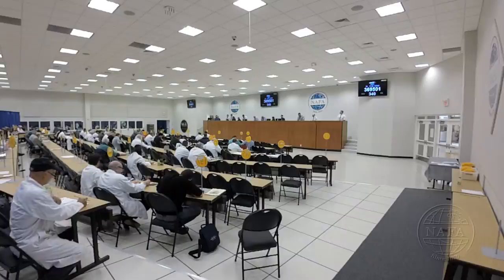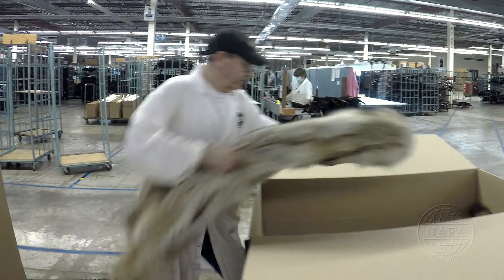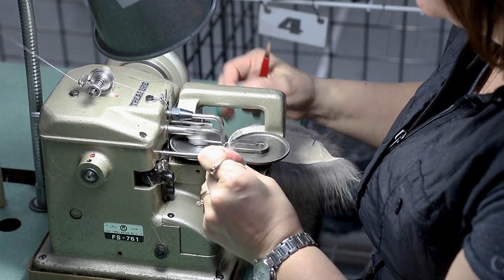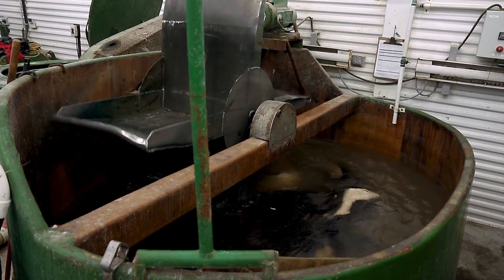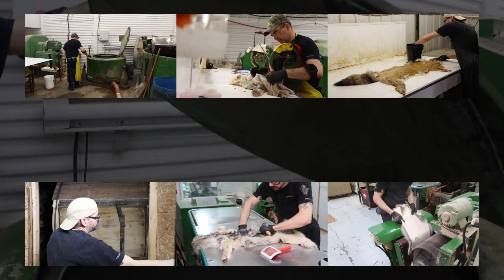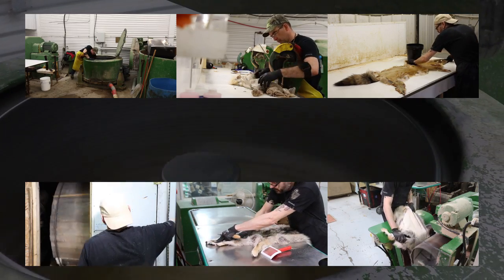Before being used, the furs must go through a dressing process, which involves several steps. The pelts will be soaked in various solutions to clean and soften the leather. After softening, pelts will be degreased, thinned, stretched, oiled, stretched again, drummed, and brushed. Once dressed, the skins will be ready for use by the various manufacturers.